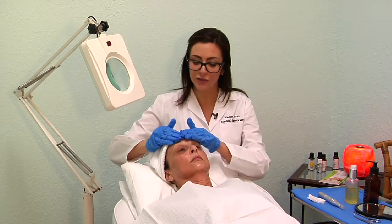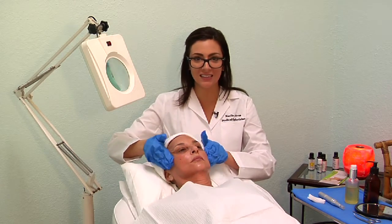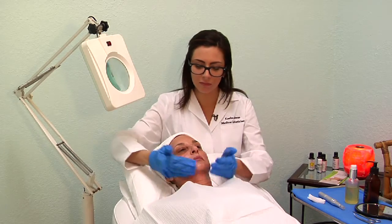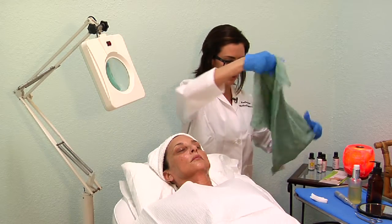Now before we start our PRP vampire facial treatment today, we want to make sure we have a basic cleanse on the skin. Make sure our skin is nice and prepped and ready for today's treatment. We are going to open her pores with a nice hot towel.